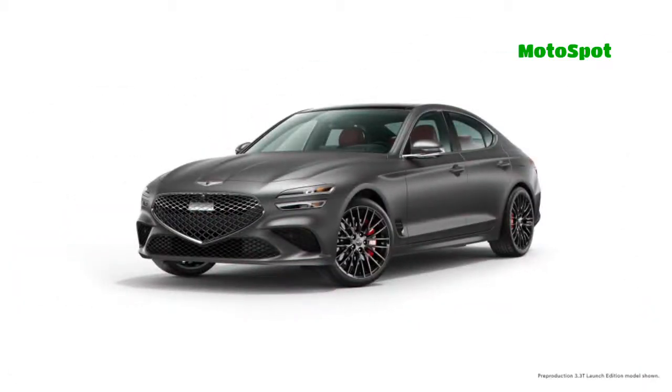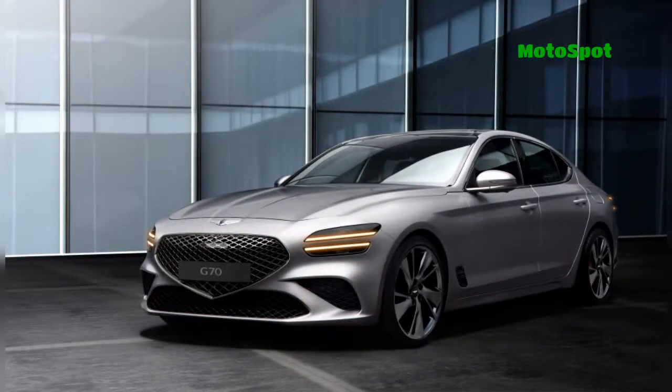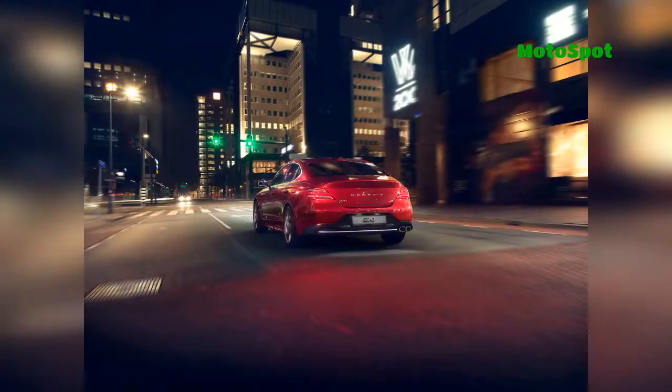G70s equipped with the twin-turbo 3.3-litre V6 engine are slightly different, as they come standard with a sport-tuned suspension, beefier brakes, and 19-inch alloy wheels. The base twin-turbo variant also has a lot of content from the 2.0 Prestige, including leather seats and aluminum trim.